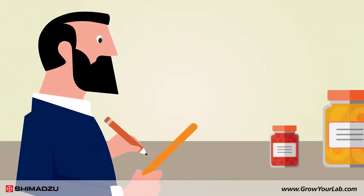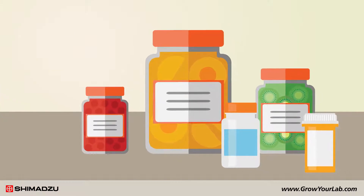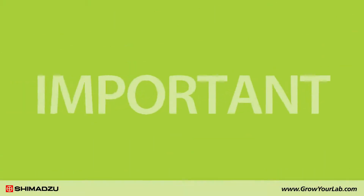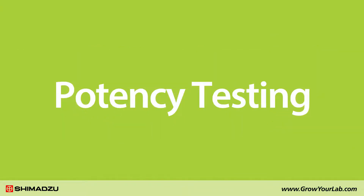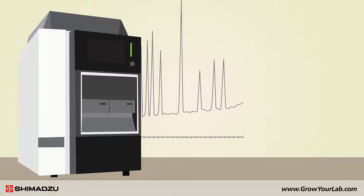Independent labs across the country have taken on the challenge of helping cannabis growers and dispensaries provide safe, high-quality products. One of the most important services they provide is potency testing. Potency testing measures the levels of cannabinoids present in the final cannabis product.